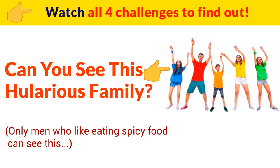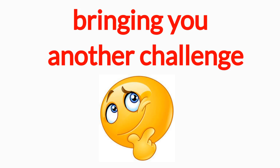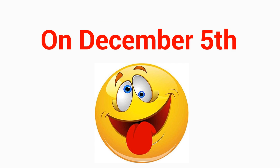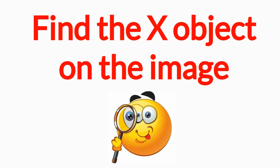Can you see the hilarious family in this image? Watch all four challenges to find out! Hi guys, this is Playful Studio bringing you another challenge today on December 5th. Level 1 color puzzles for kids — find the hidden object on the image.